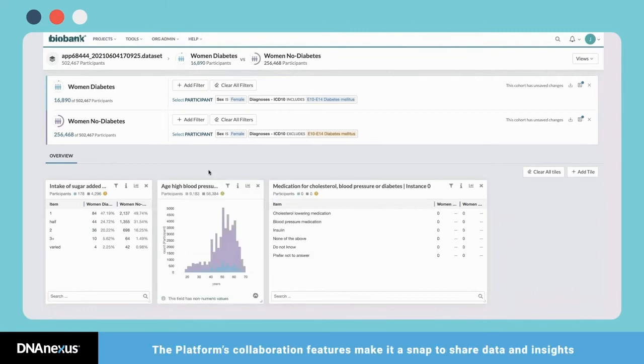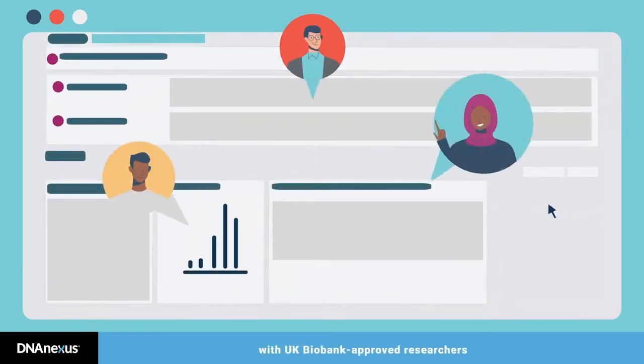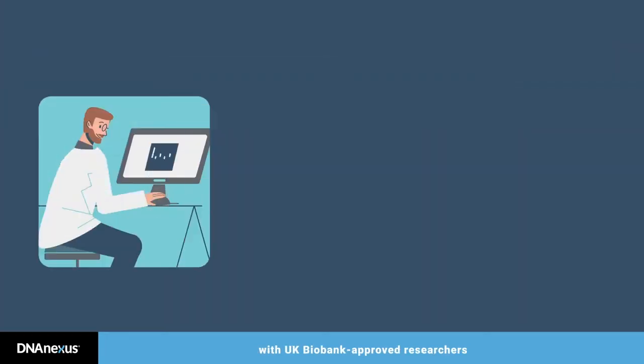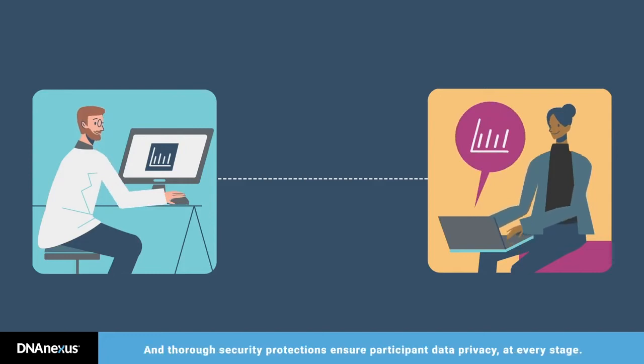The platform's collaboration features make it a snap to share data and insights with UK Biobank-approved researchers, whether they're in another lab or on another continent. And thorough security protections ensure participant data privacy at every stage.